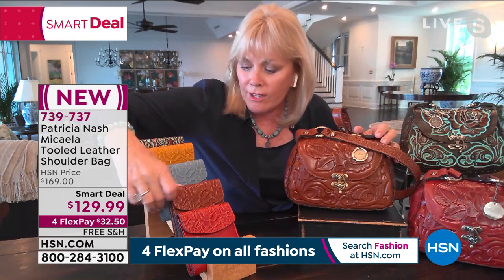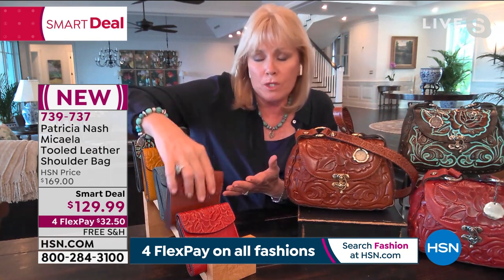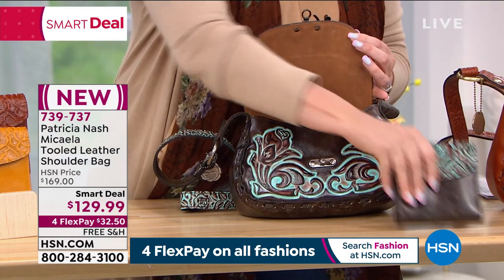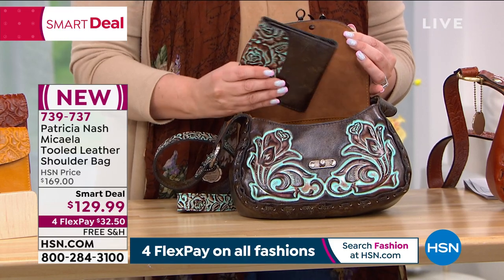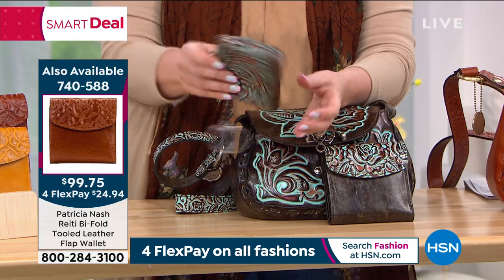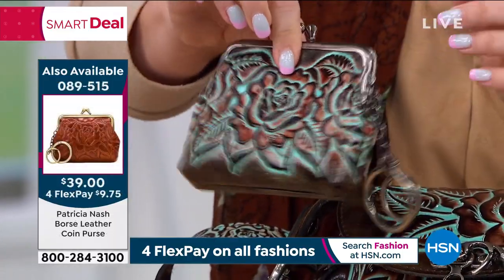This wallet fits into this bag perfectly — it's a great wallet. Mother's Day and graduation are right around the corner, so what a great gift. We have both accessories available. There's this coin purse — I love that you can have your keys on it as well so you never lose them. It has two pockets, one on each side. The coin purse is available for only $39.